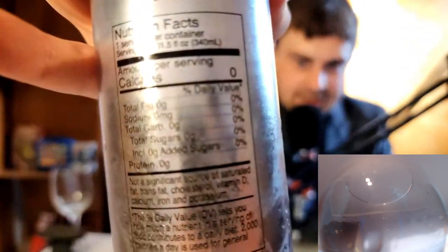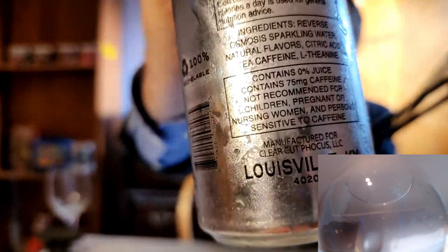Zero sugar Focus. So the first thing that I'm noticing about this beverage before I even drink it — despite this being sold as an energy drink at Vitamin Shoppe, the ingredients are only reverse osmosis sparkling water, natural flavor, citric acid, tea caffeine, and L-theanine. So it doesn't seem like there's much to this beverage, which is not a good sign. The can is not even 12 ounces — it's 11.5 ounces — and this only has 75 milligrams of caffeine.